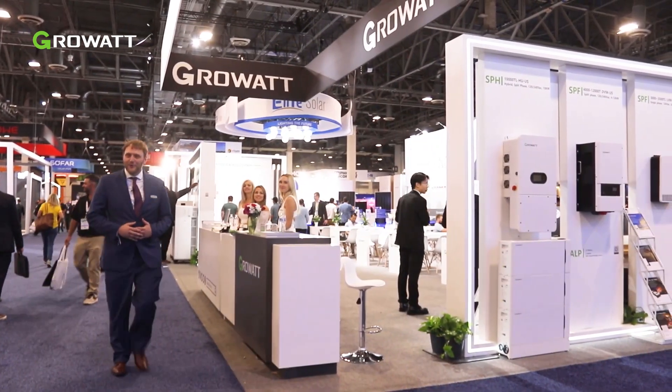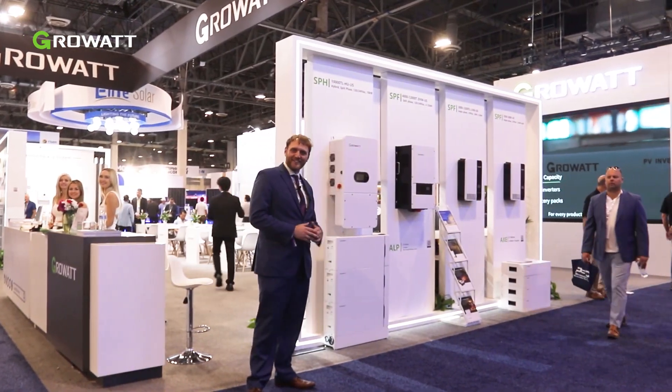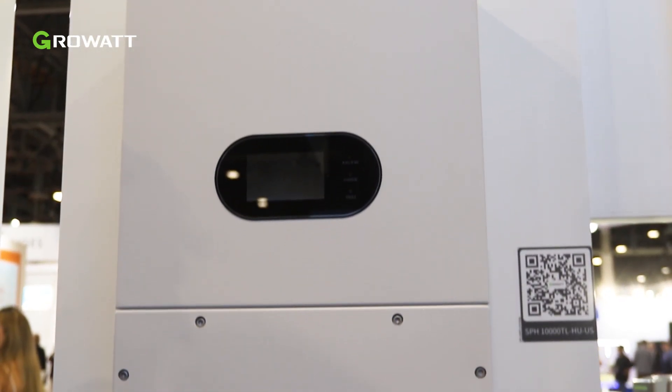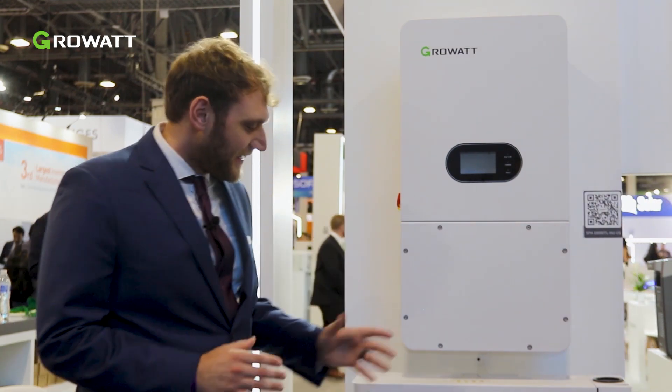Welcome to the Growwatt booth. First and foremost, the SPH-10,000 — this is our residential battery-ready inverter. The SPH-10,000 is interfaceable with low voltage batteries, either lead acid or lithium-ion phosphate, and is perfectly paired with the ALP battery which we offer at Growwatt.